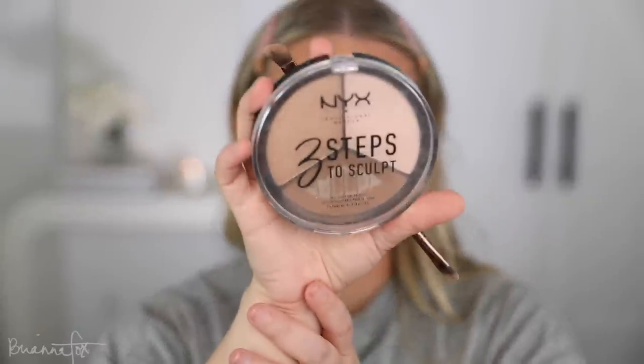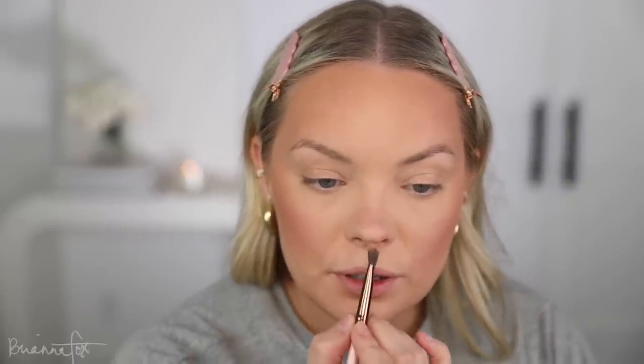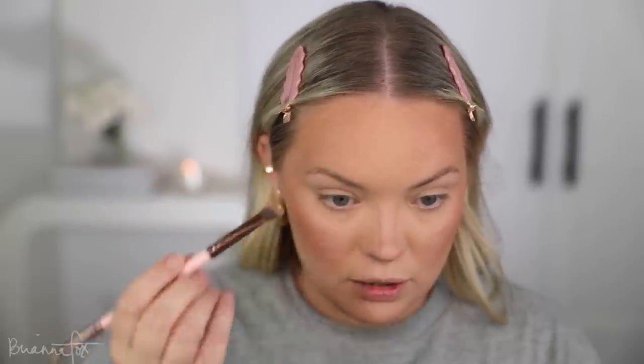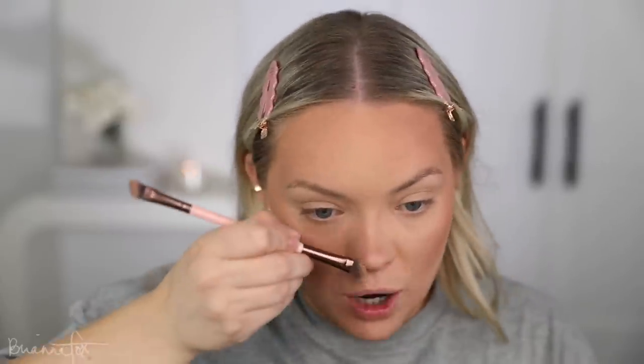I'm using the NYX Three Steps to Sculpt palette — the light one — to do my nose contour. Something else that's been on my mind: my nails are basically non-existent. These two specifically started cracking vertically — I've never had that happen before. It cracked so far back, look at how short this nail is. I go to the same nail lady all the time, but she was going to be out of town so I went to someone else, and anytime someone else does my nails they crack and break. So I decided I'm gonna do a month of putting nothing on my nails and just let them breathe for a bit.